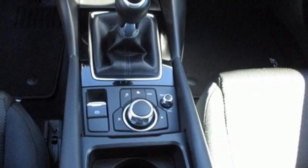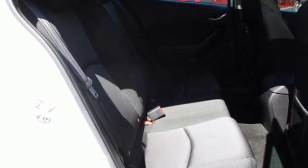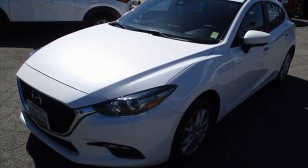Skyactiv-G engine, aluminum wheels, gas pressurized shocks, and Bluetooth wireless audio streaming. Stop in for a test drive and make it yours today.